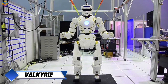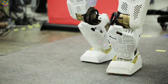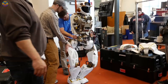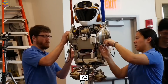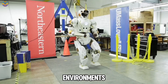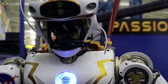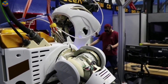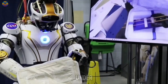Valkyrie, also called R5, is a humanoid robot developed by NASA with its design starting in October 2012 at the Johnson Space Center. Standing about 1.87 meters tall and weighing 129 kilograms, Valkyrie is built to operate in challenging environments like those found on potential future missions to the Moon or Mars. The robot features 44 degrees of freedom along with advanced sensors and cameras that enable it to perform complex tasks either autonomously or under remote control.